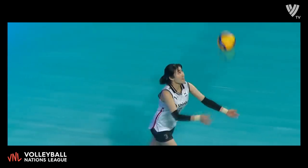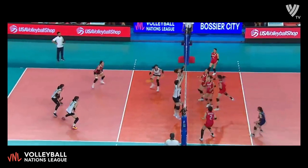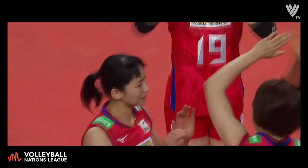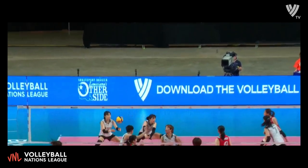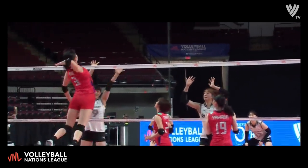Four-point disadvantage here — trying to scratch and claw their way back in. Good serve but a great pass and the big attack. In serve reception — what a play for Japan. The holes of the court, right down the middle of the court, off the left shoulder of the setter. It's almost like that gap play for the middle blocker.